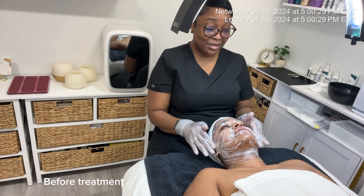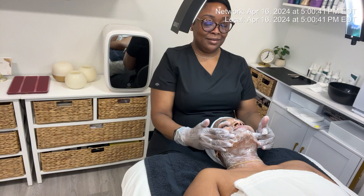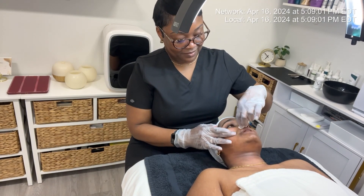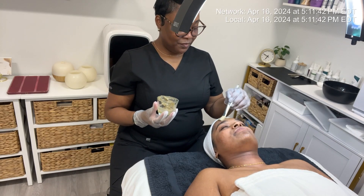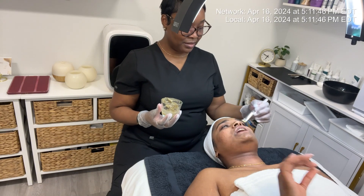To take T's treatment up a notch this week, I'm going to do the Green Power treatment from Lyra Clinical. This treatment contains badiaga, a herbal exfoliator with sea sponges. It's going to help address the congestion, but it's also going to give microneedling effects without the downtime and inflammation.